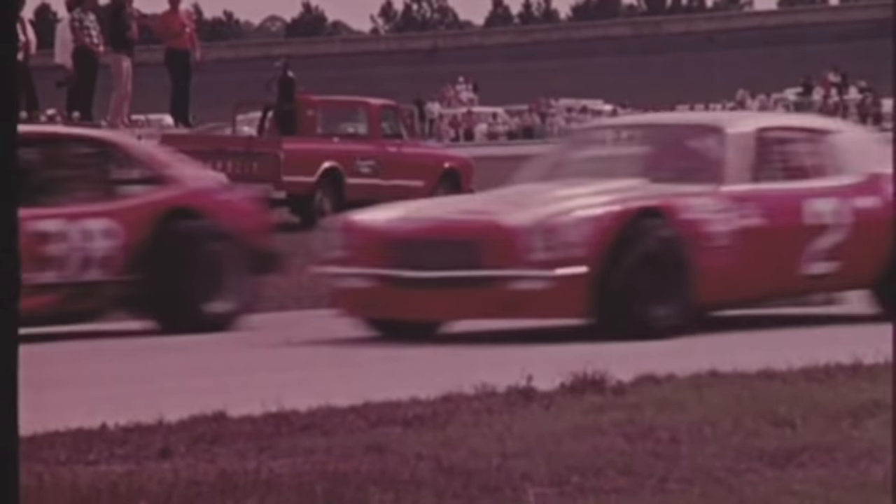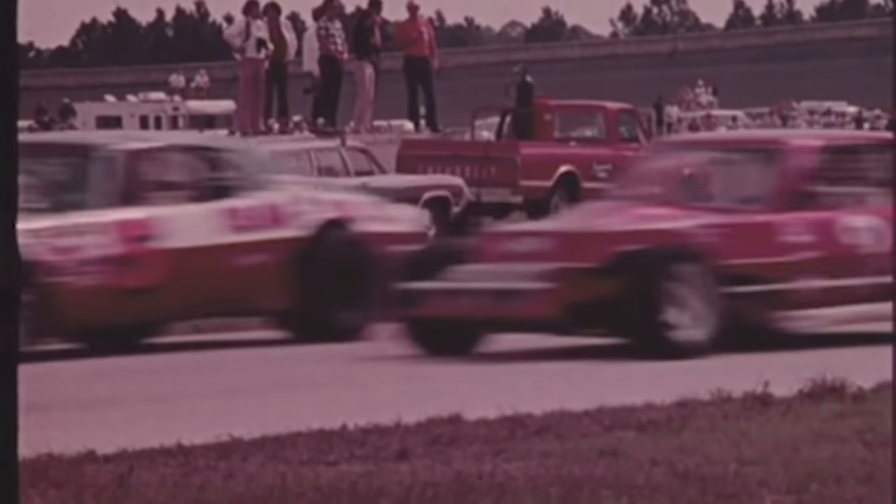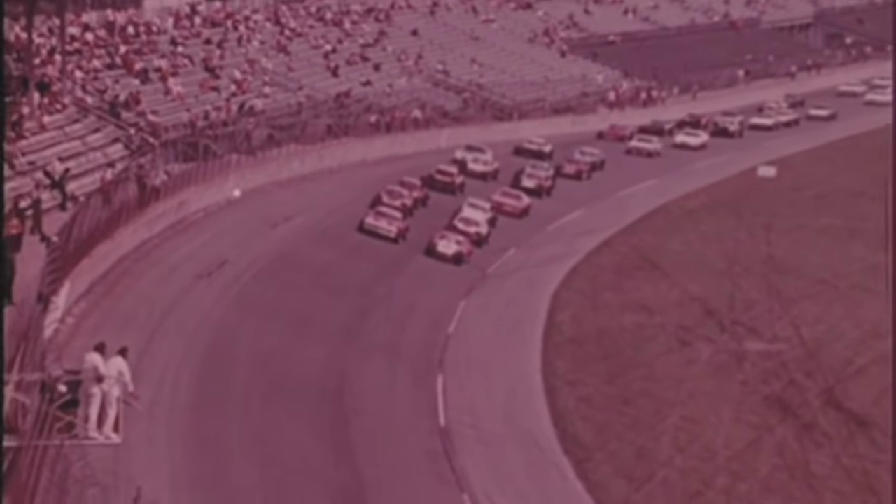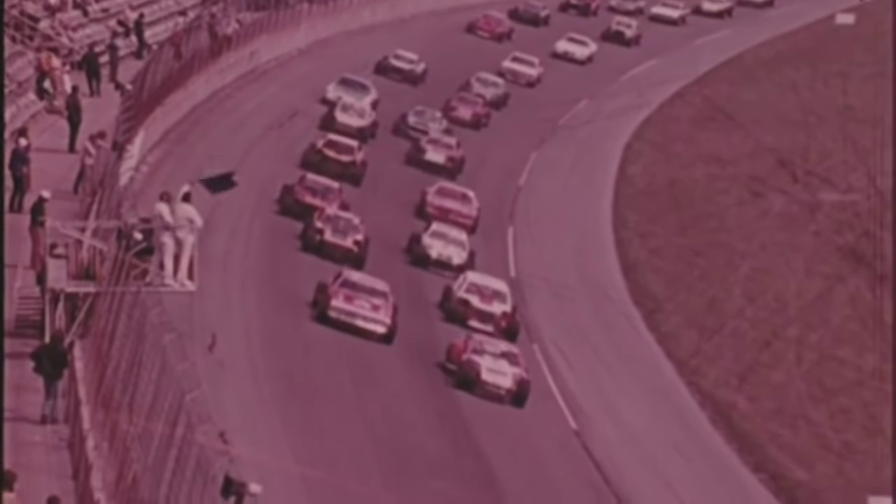Maynard Troyer in the Mustang number six had the fastest time and starts on the pole. Alongside in car one is Ray Hendricks driving the Camaro. 26 Paul Radford and 61 Richie Evans have the second row spots. Then it's Jeff Bodine, Jerry Cook, and Bobby Allison. 39 cars onto the tri-oval — there's the green and they're off.